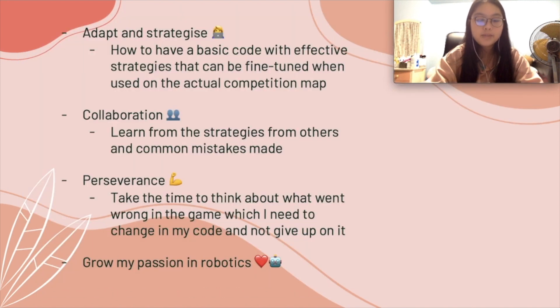From this whole experience, I have definitely learned to be adaptable and how to strategize, because there was no way to hard code anything when the map was going to be different. As such, I had to have flexible code that I could easily edit to allow for an effective run during the actual competition. Even though this was an individual competition, I also learned to collaborate with others to understand their strategies and mistakes so I could learn from them and improve my scores.